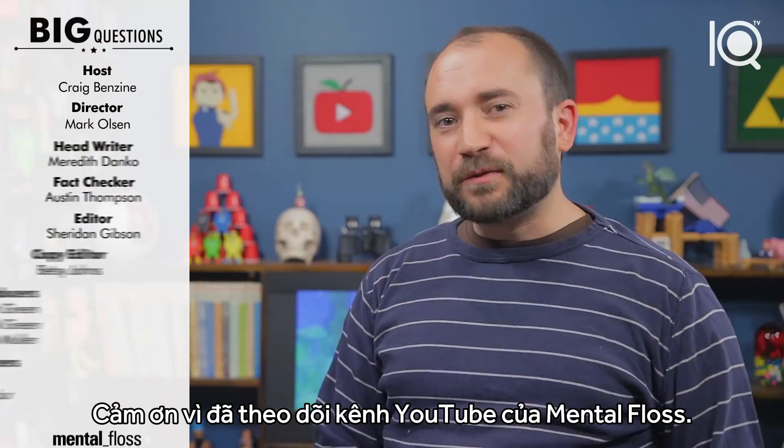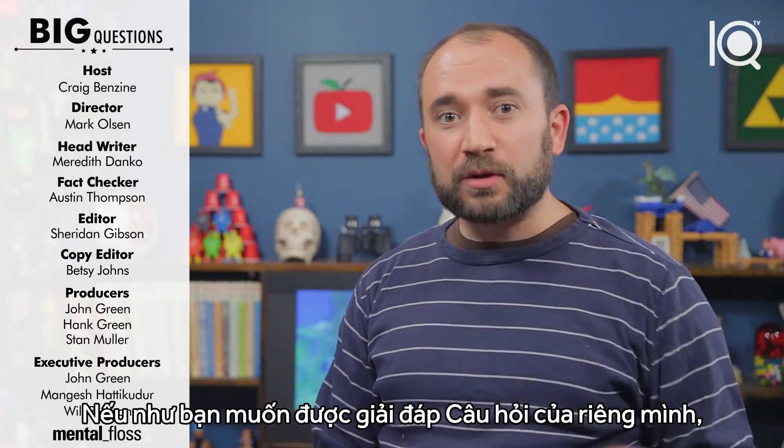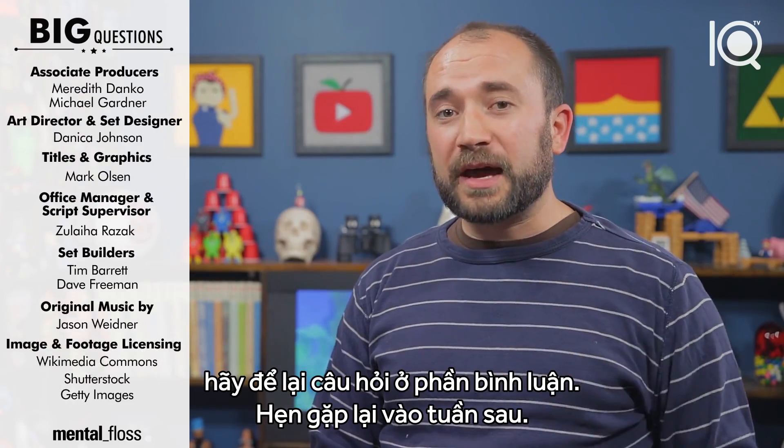I wouldn't drink them, though. Thanks for watching Mental Floss on YouTube, made with the help of all of these nice diazonium salts. If you have a big question of your own that you'd like answered, leave it below in the comments. See you next week.